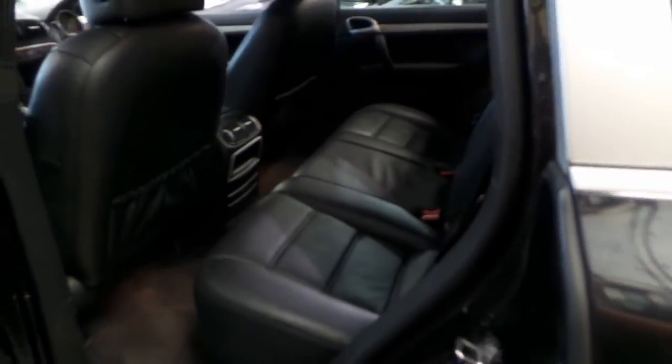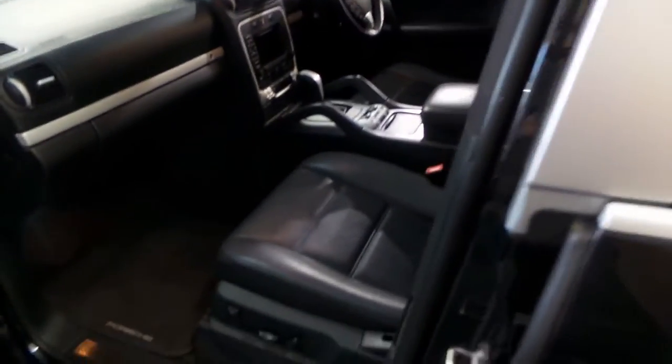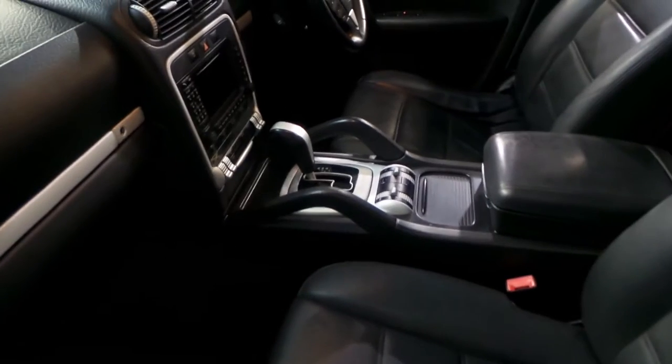It's got a good set of tyres on it, and if you've been looking for a Porsche Cayenne in the update series, this is definitely worth a look. I have driven it and it drives beautifully.